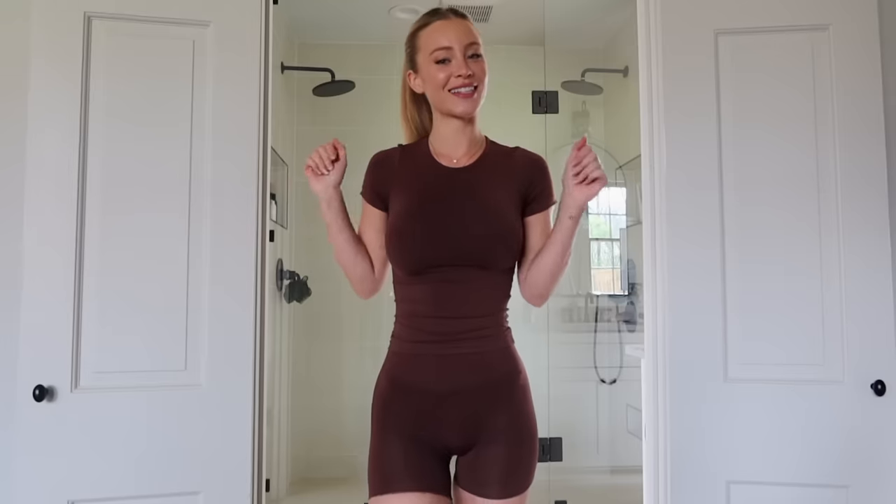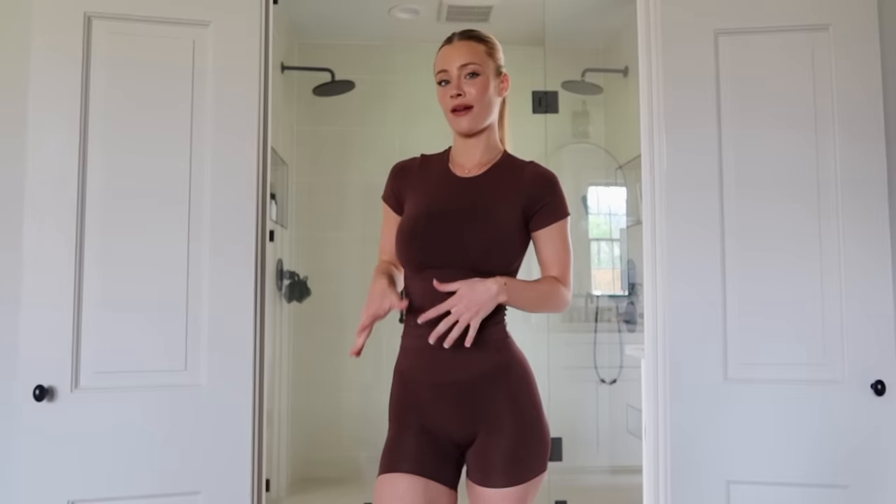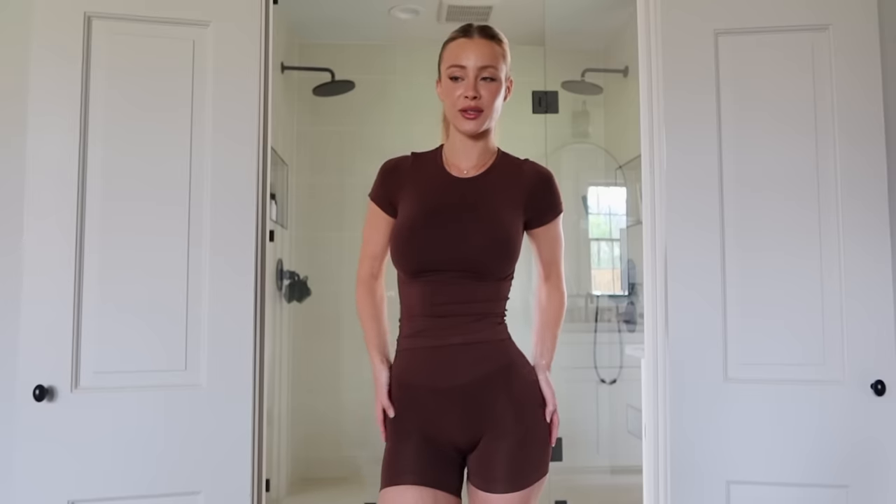I am obsessed — I never want to take this off. I could literally live in this. I could work out in it, go to the grocery store in it. The fabric is just ridiculous — it is so buttery smooth. It compresses you in the perfect areas but also lets you breathe in the right places. This is kind of my everyday wear material.